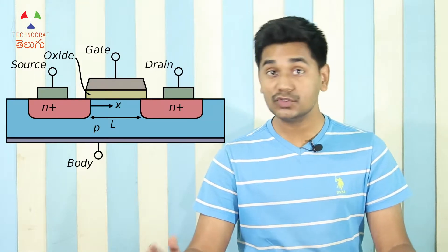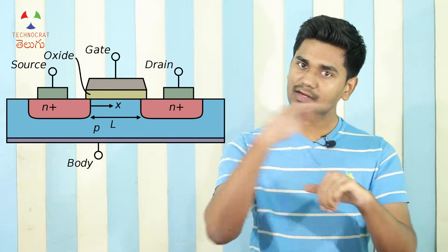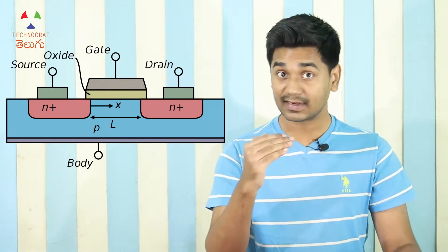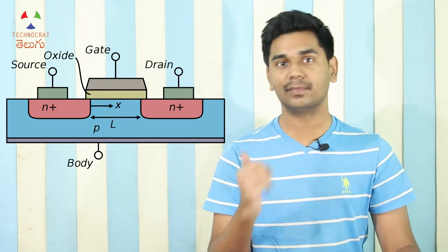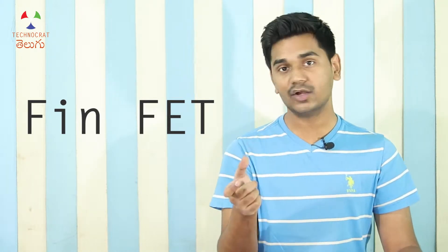If you use planar transistors, the source, gate, and drain are in the same plane. But as you scale down, you face challenges packing more transistors. This led to the use of FinFET technology for advanced processors and SoCs.